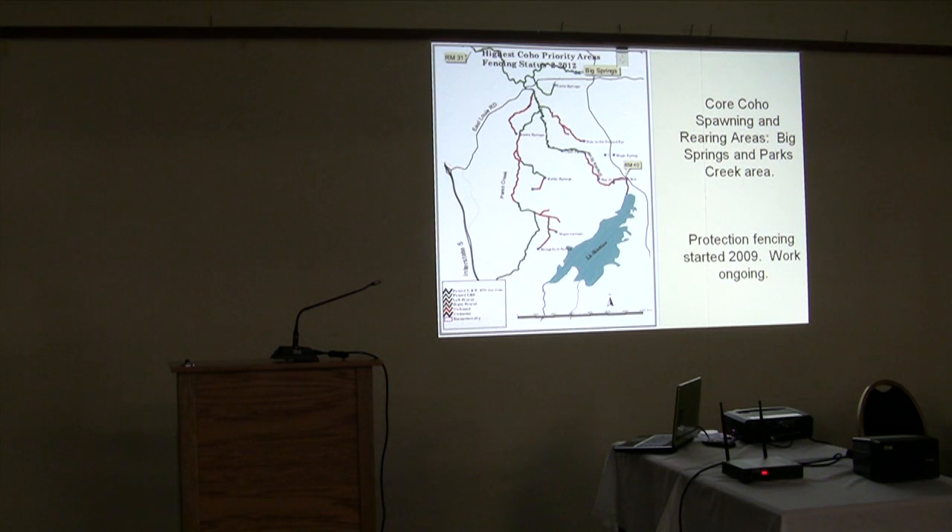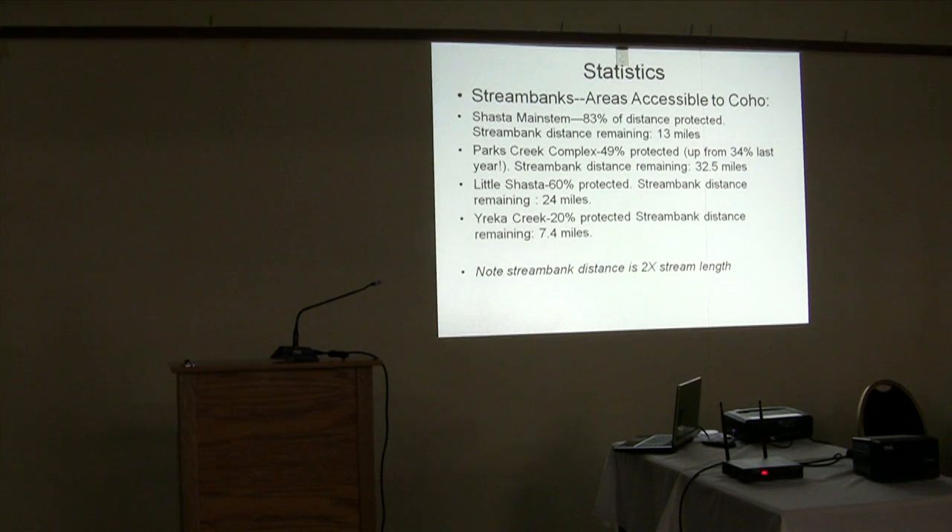In terms of progress over the last 20 years, approximately 83% of the main stem Shasta is now protected from livestock impacts and grazing along the banks. Parks Creek is a little further behind at 49% protected, and the Little Shasta is roughly 60% protected. We are continuing to work on fencing, though it's not quite the high priority it once was because the main stem Shasta is really the most important right now for the salmonids we have.